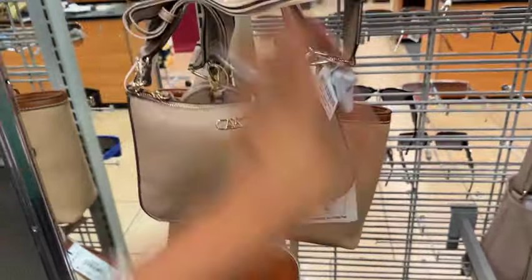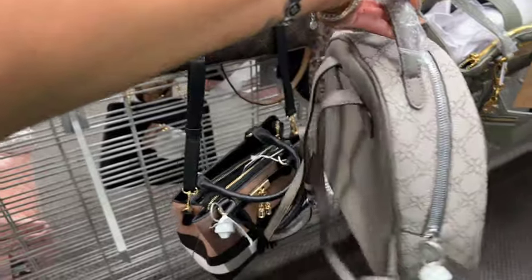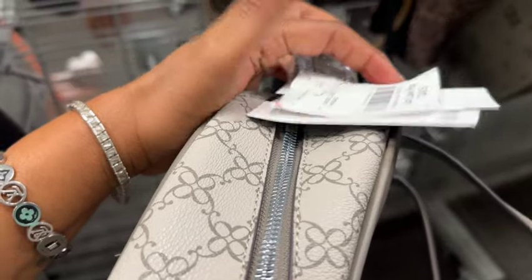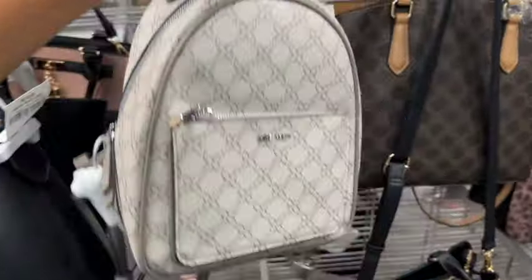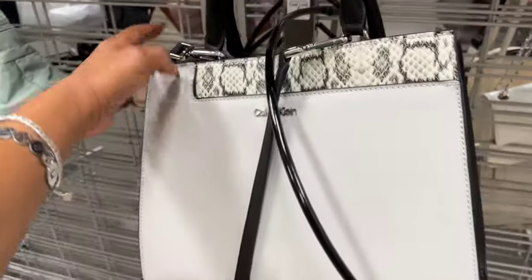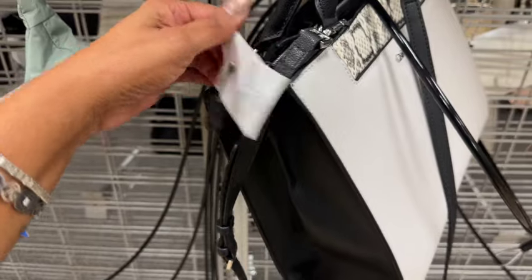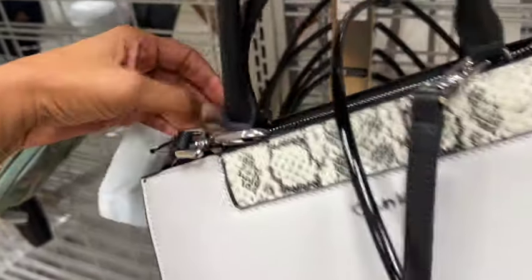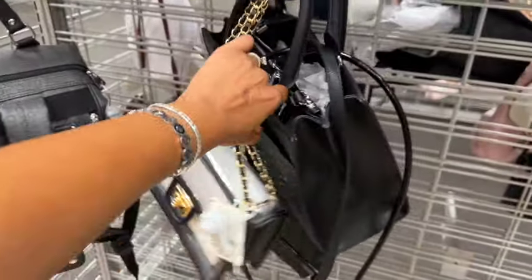This Nine West bag is pretty cute — it's a backpack. I don't know the MSRP but it's $24.99, which isn't too bad for Nine West. They also have some higher-end Calvin Klein bags that are actually kind of cute, though they don't have the original price on them.